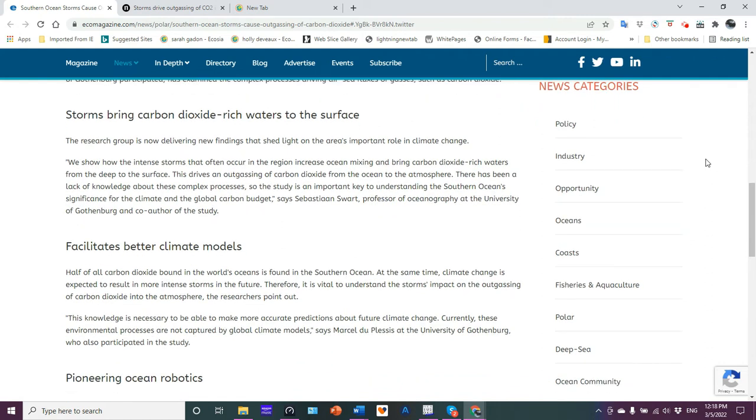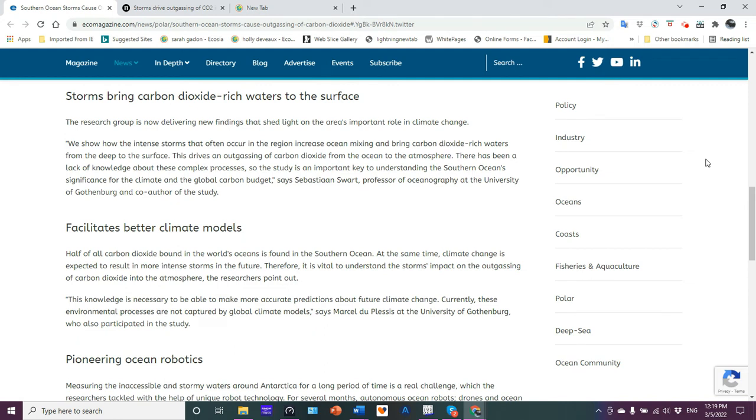The storms bring carbon dioxide-rich waters to the surface. Intense storms churn the water with a lot of intensive mixing, and that mixing can bring CO2 from deep down to the surface, where at the air-water interface it can then move into the atmosphere. The mixing will also bring in nutrients. So eventually when you get some stratification, you can get some productivity, but the storms are driving the outgassing of CO2 from the ocean to the atmosphere. This information is able to improve our understanding of the Southern Ocean's role in the climate and global carbon budget.